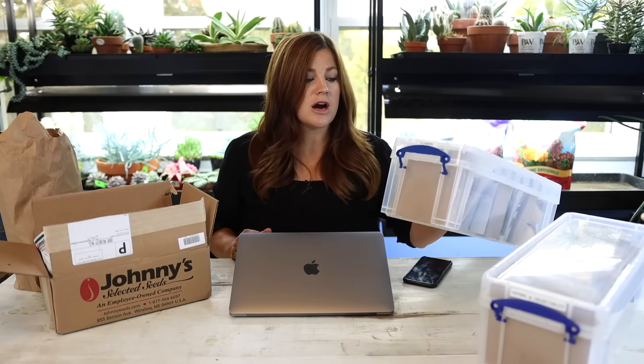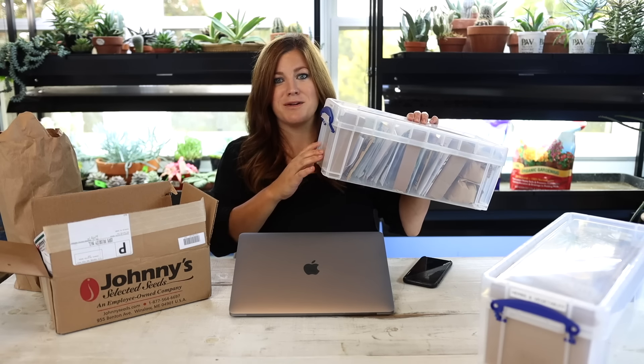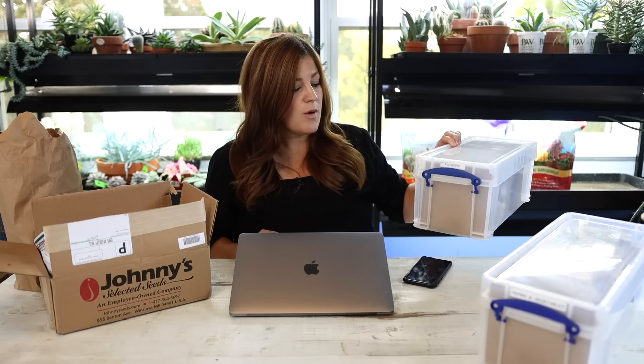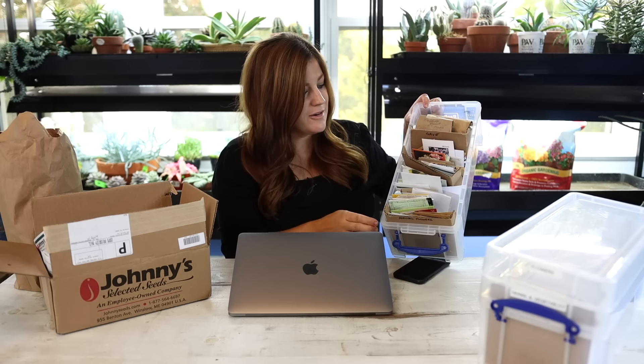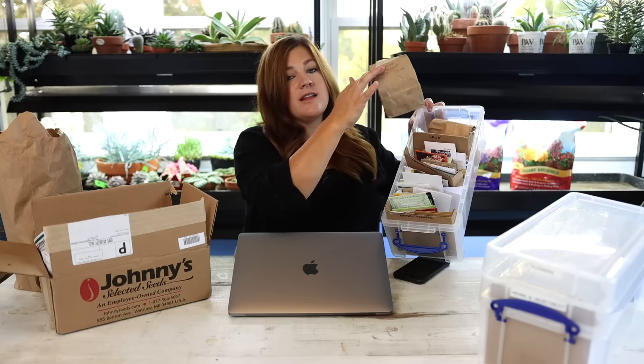I want to show you what I have from this year — most of which I don't have full packets, they're just part packets. One of these is labeled flowers, the other is labeled herbs and veggies, and I find this system to be really effective. Everybody organizes differently and this works for my brain. These are CD cases from Staples and they're quite perfect because they fit all the seed packets, even though seed packets aren't standard.